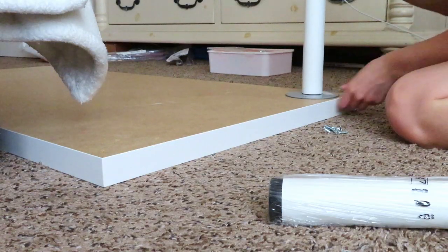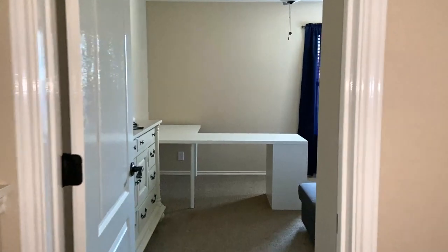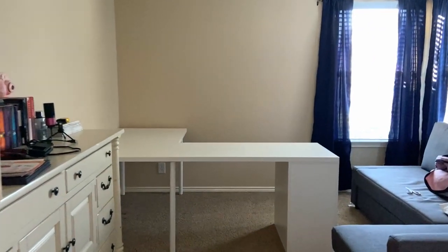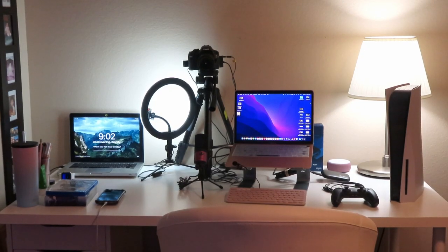IKEA is old reliable — it is cost efficient and semi-easy to assemble. I built this L-shaped desk and used that for a bit. If you need a lot of space, this setup is really nice, but then I had to downsize to one tabletop, and this is where I started to optimize my desk for streaming and content creation.